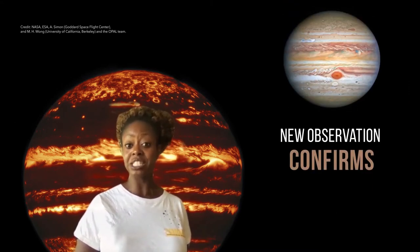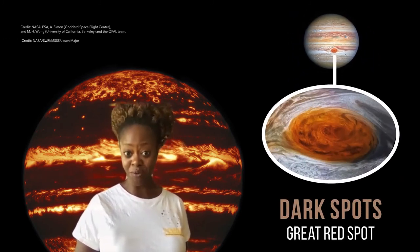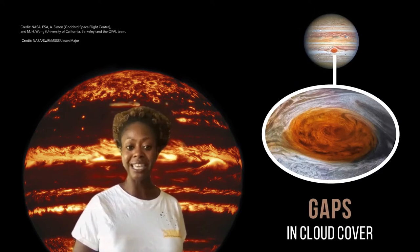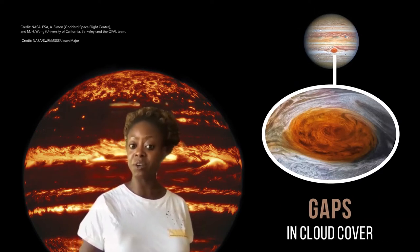The new observations also confirm that dark spots in the famous Great Red Spot are actually gaps in the cloud cover, and not due to cloud color variation. Continue the rest of your trip through the solar system on to Saturn.